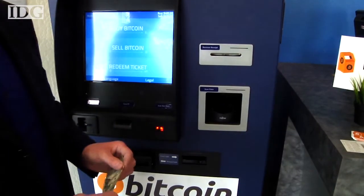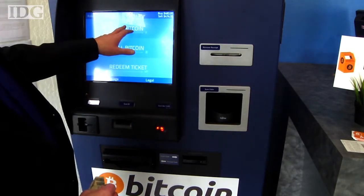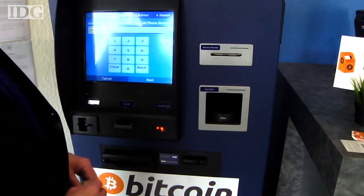We've taken the RoboCoin unit here and have taken the process of purchasing Bitcoin from four and a half days down to about four minutes.